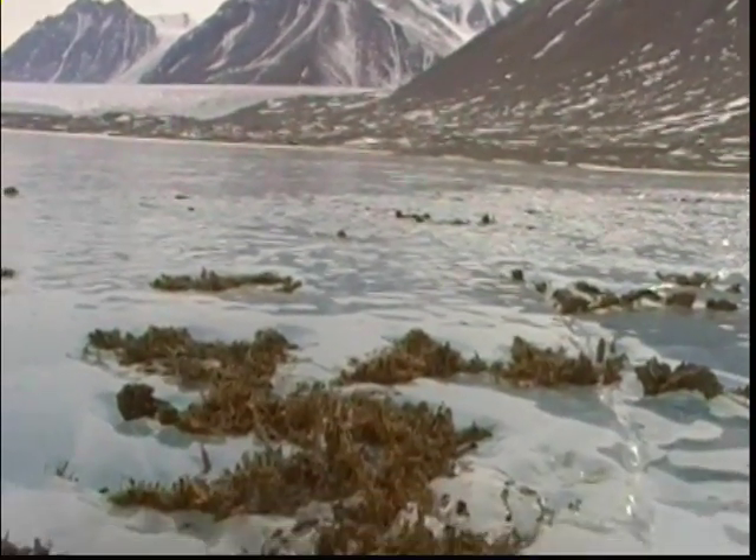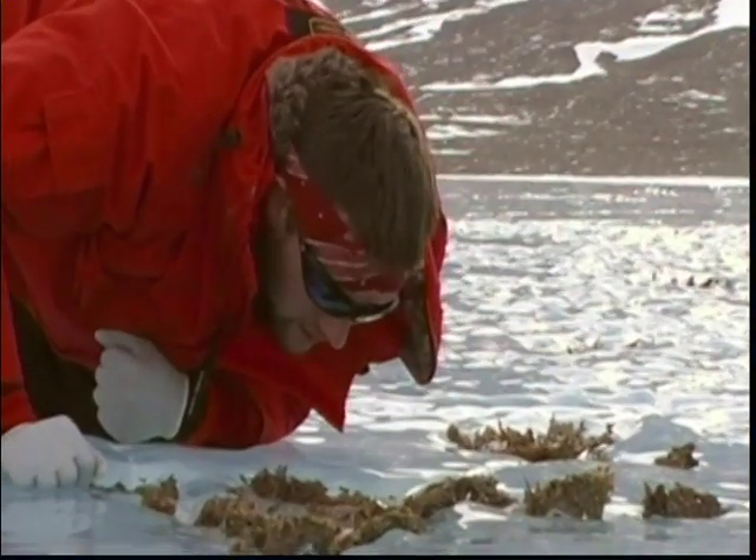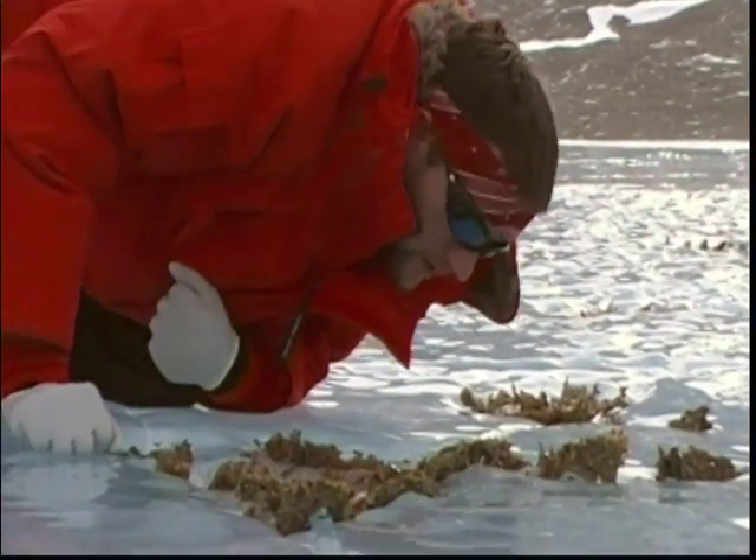Cyanobacterial mats are a really special microbial environment. They're basically a refuge for other microbes in harsh environments like Antarctica. They're also thought to be ancient refuges for events like global glaciation periods, and they're very important in the evolution of life. We love doing Antarctic science, and we think we're the luckiest researchers in the world being able to go to this beautiful environment and ask the scientific questions that we do.